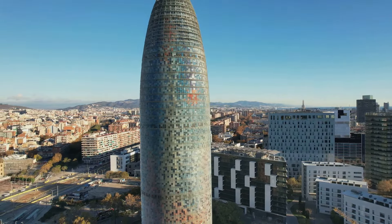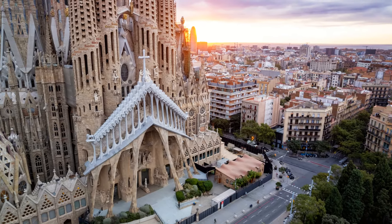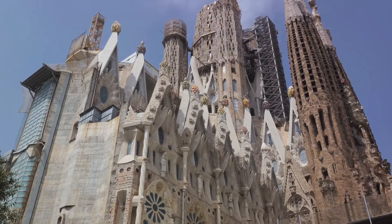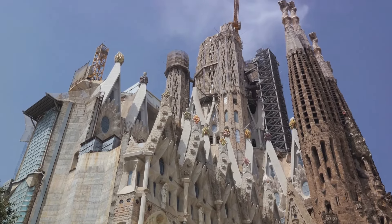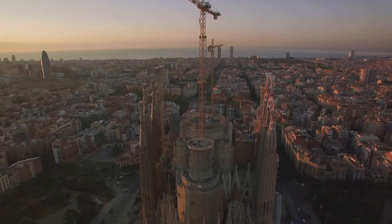First stop, the iconic Sagrada Familia. A symbol of Barcelona, this towering basilica is a testament to the vision of renowned architect Antoni Gaudí. Its history is as fascinating as its intricate design. Gaudí began working on the project in the late 19th century, and to this day the Sagrada Familia remains a work in progress, a symbol of enduring ambition and devotion.